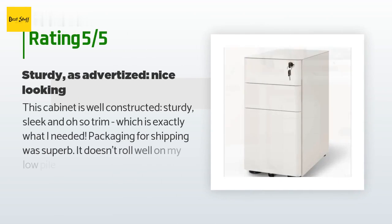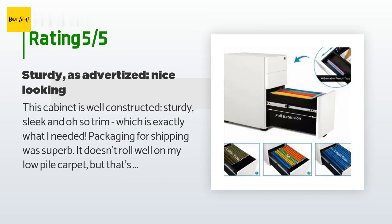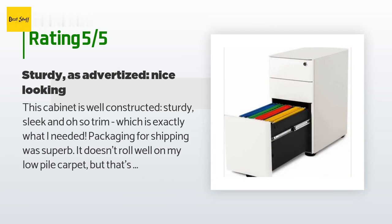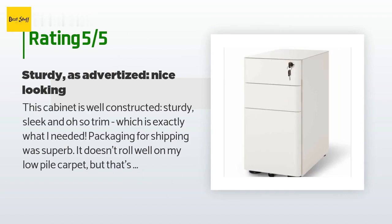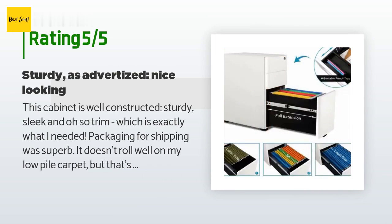The average rating is 4.2 stars with more than 135 customer reviews. A customer said: This cabinet is well constructed, sturdy, sleek, and oh so trim — which is exactly what I needed. Packaging for shipping was superb. It doesn't roll well on my low-pile carpet, but that's probably a plus for me. I love it. It's much nicer than standard metal cabinets due to the smooth glossy finish and rounded corners. There's just a tad over nine inches of clearance space inside, so standard Pendaflex folders need to be put in on their sides, resulting in less storage space than a wider cabinet would provide.